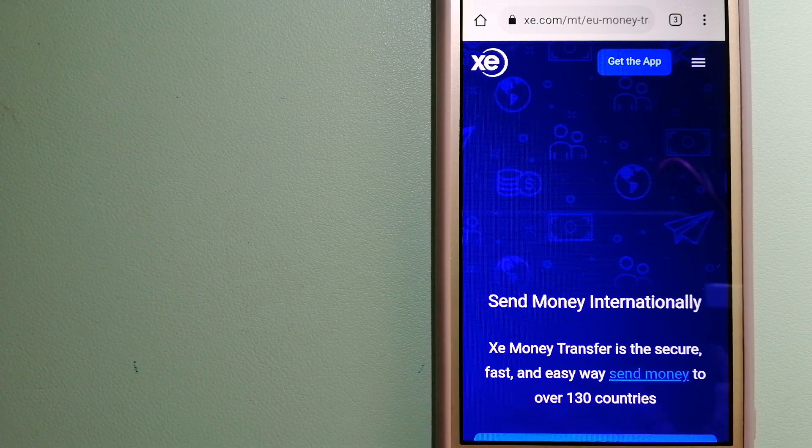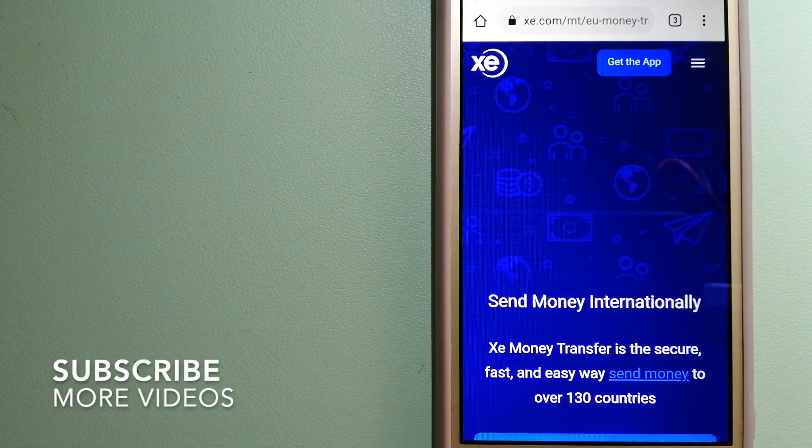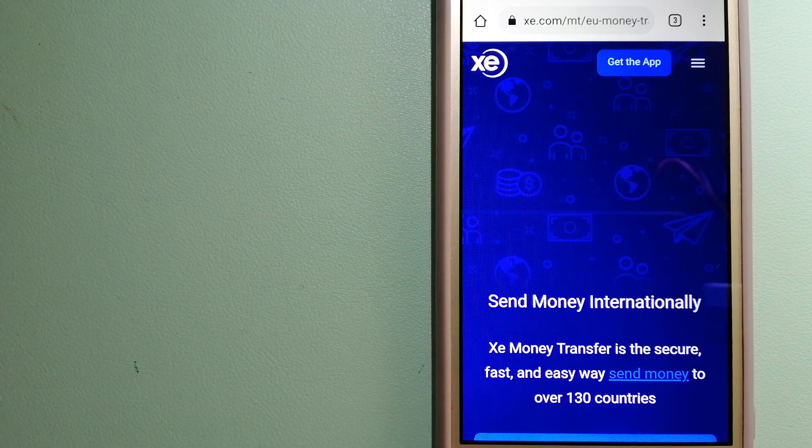We have the top three ways for you. Our first option is XE Money Transfer. This is an online money transfer company that offers a cheaper and faster way to send money internationally. As a trusted and seasoned name in foreign exchange, founded in 1993, they have been dealing in foreign exchange for a long time. The fact that they don't charge transfer fees or have a minimum transfer amount makes them quite attractive. For more information, check the video description.